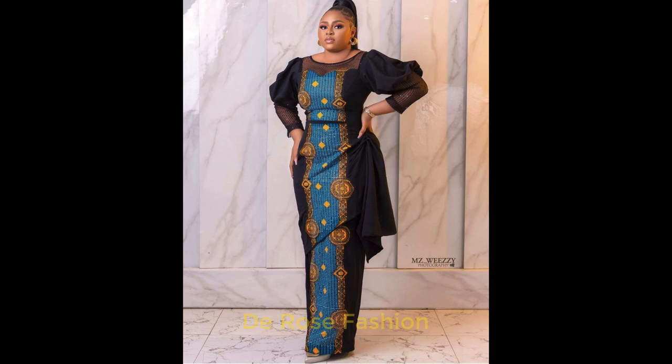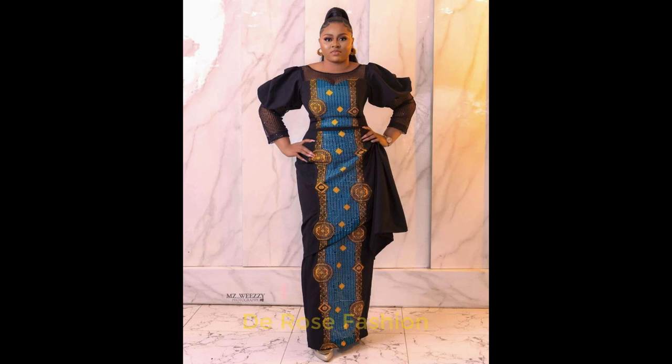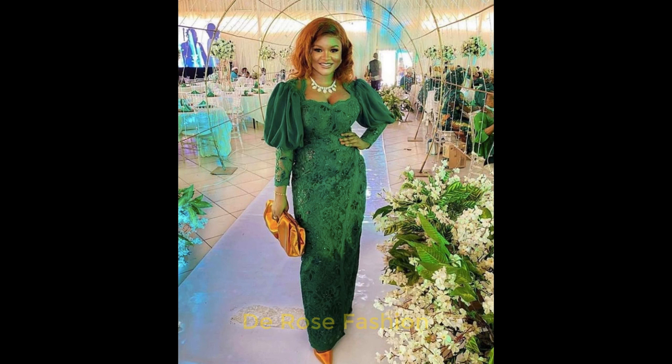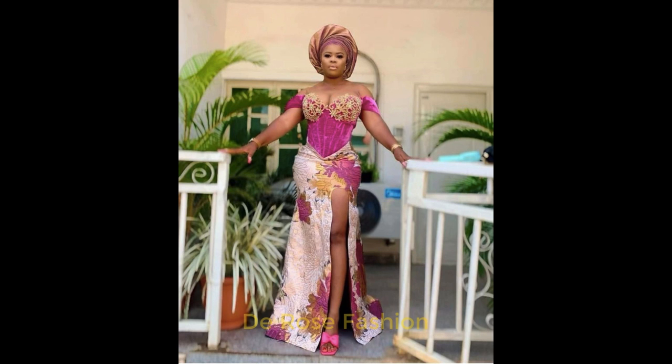We have some amazing styles that you can't resist. Look at this style — it looks like it's a wrap but it is not; it's a beautiful design. Look at this gown, it is a sleeveless gown. Look at this Ashoebi style here — it is so beautiful. They are numerous and they are all beautiful.